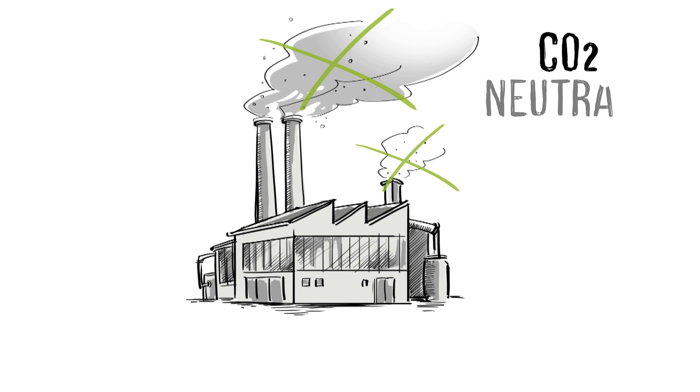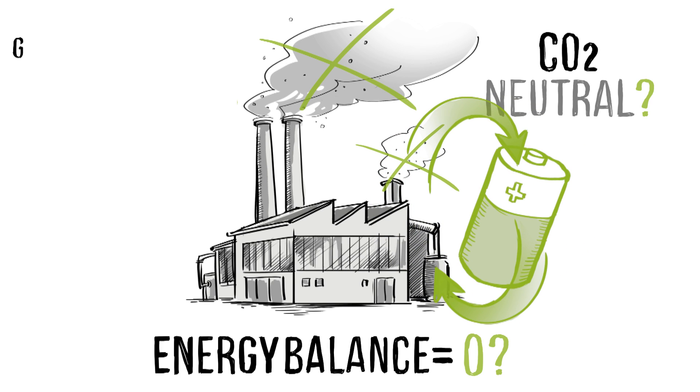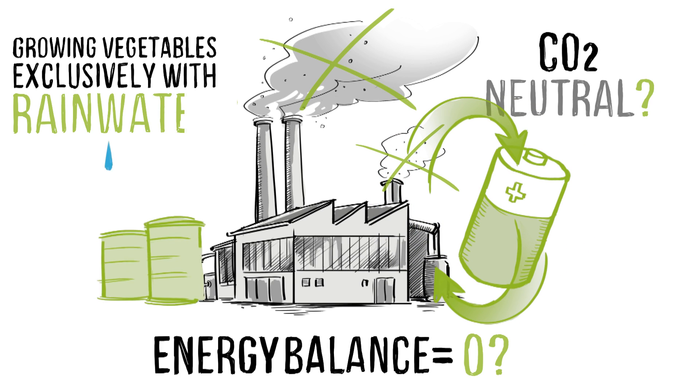Large production facilities CO2 neutral? Energy balance equal to net zero? Growing vegetables exclusively with rainwater?